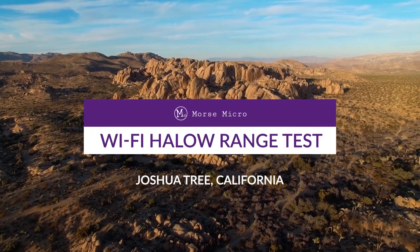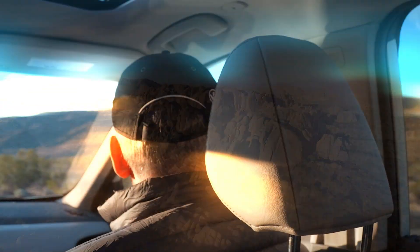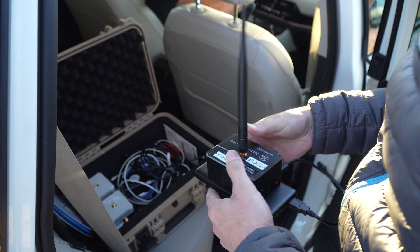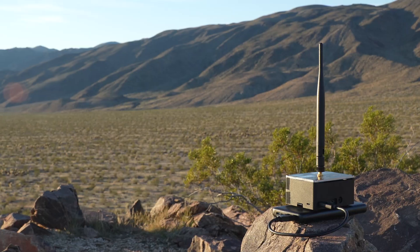We're here at Joshua Tree National Park in California to test the range of our Morse Micro Wi-Fi Halo chip. This quiet valley is the perfect place to test the limits of our maximum range, as there's very little RF noise. To start with, we set up one of our evaluation kits as an access point at the edge of the valley.